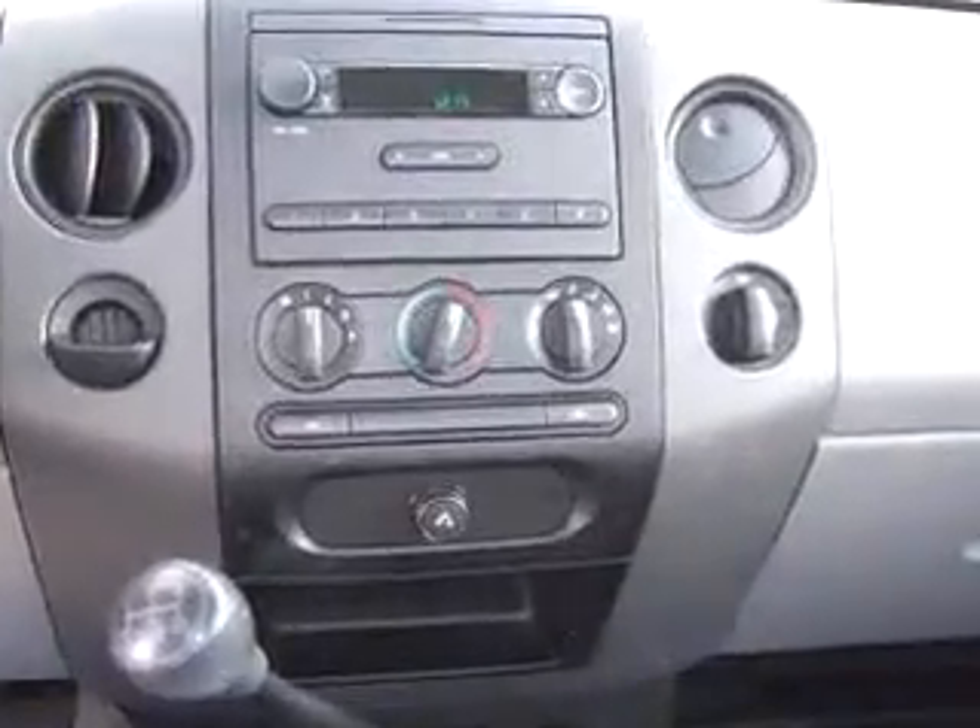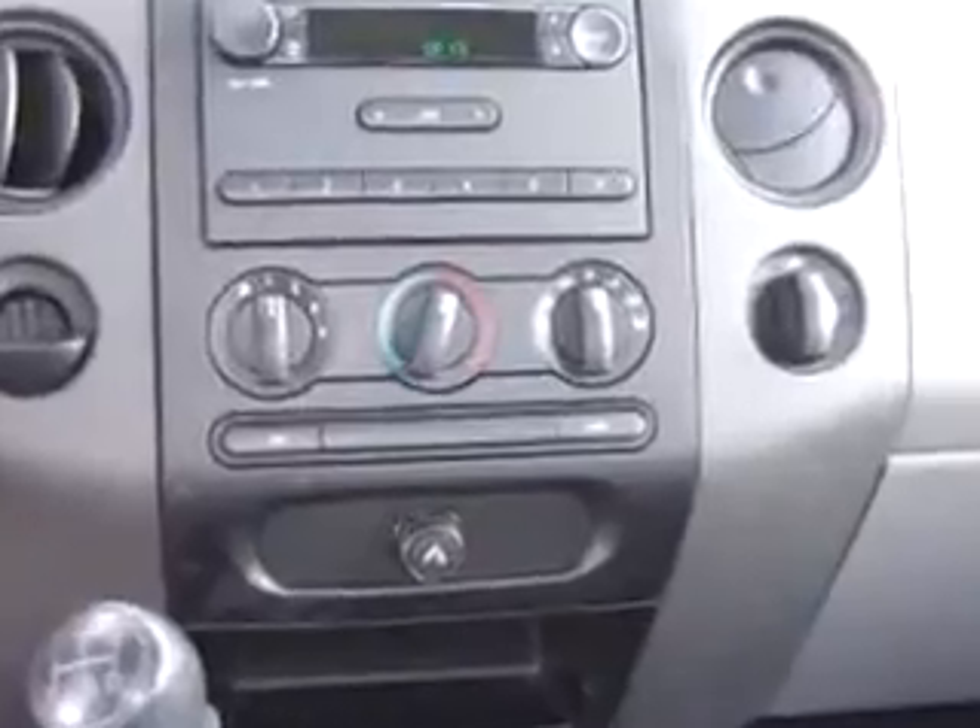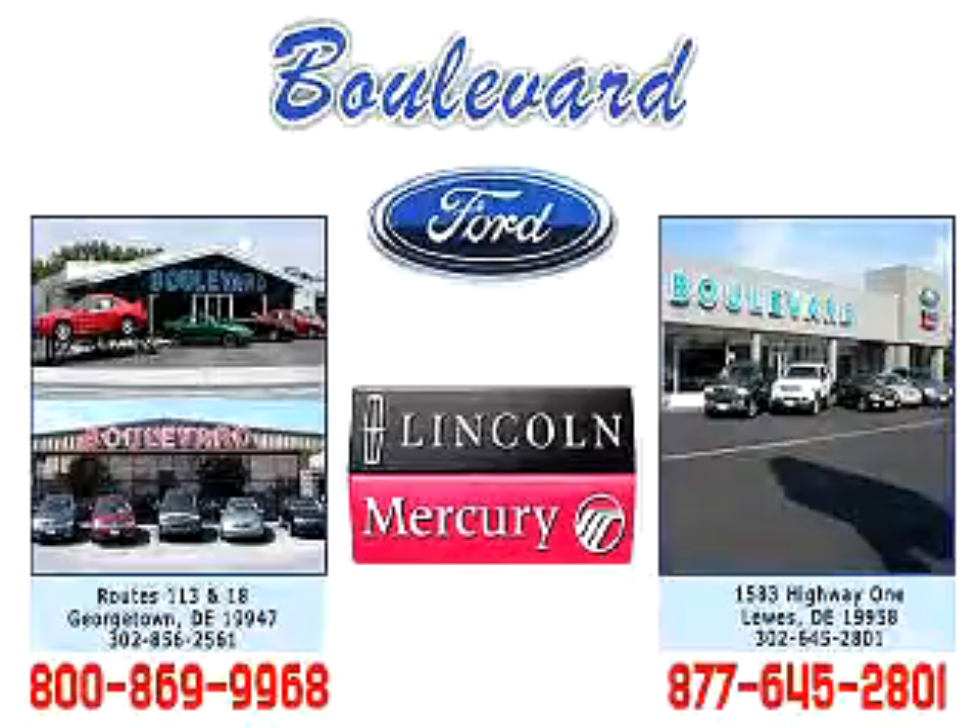See us at Boulevard Ford Lincoln Mercury today. Thanks for visiting us online — we hope to see you soon at one of our two convenient locations in Georgetown and at the Beach in Luz.